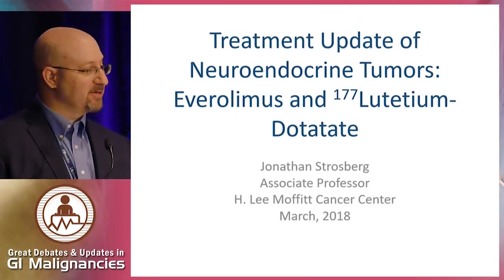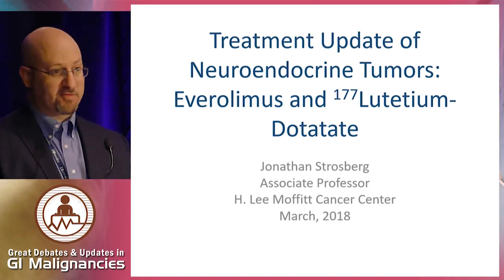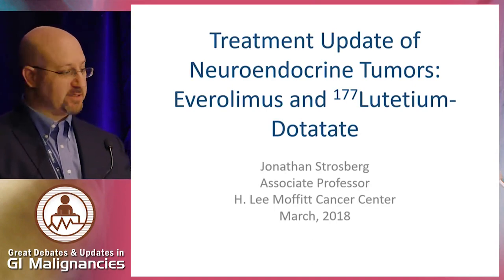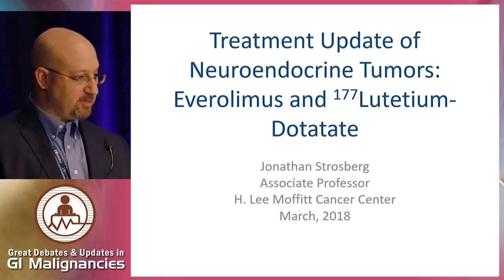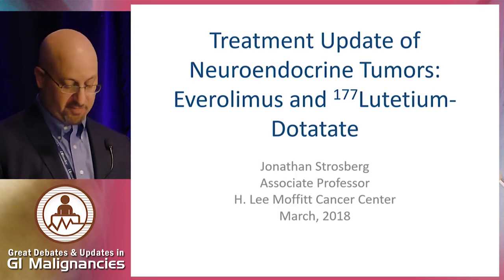Thank you very much. It's a pleasure to be here. 20 minutes is too short to discuss the entire landscape of treatment for neuroendocrine tumors, so I'll focus on two key systemic therapies: Everolimus and Lutetium dotatate, a radiolabeled somatostatin analog that was just recently FDA approved for well-differentiated NETs.